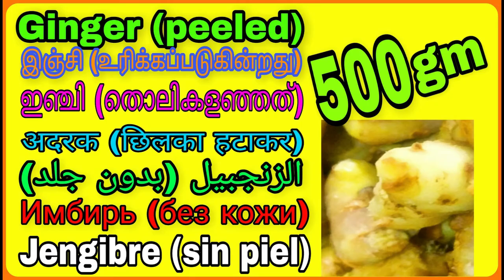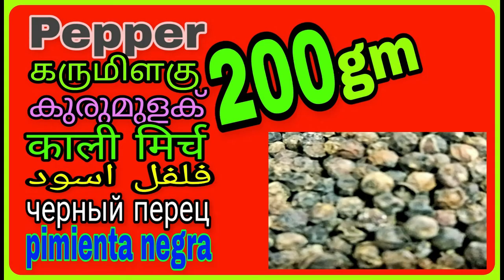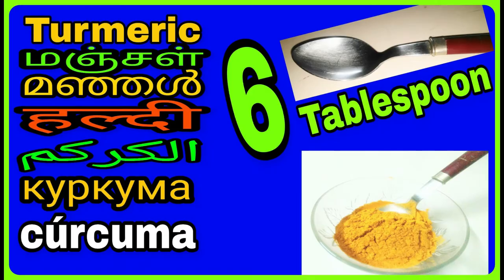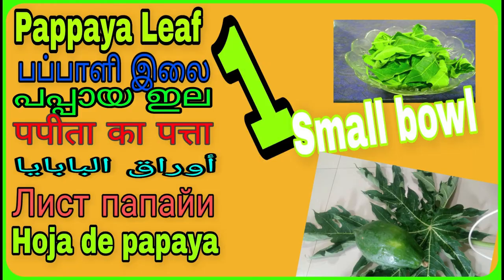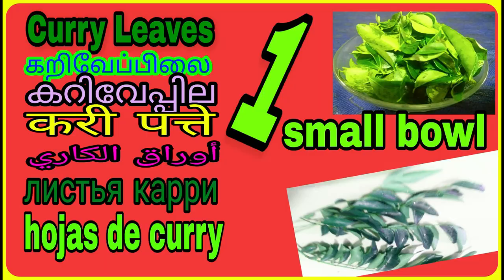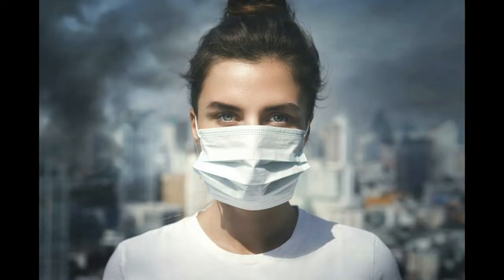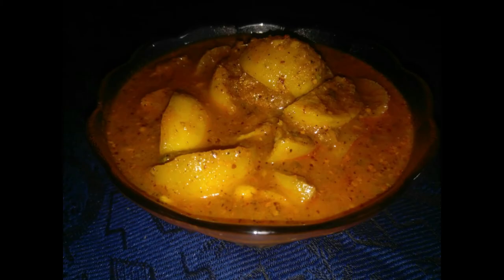ginger, garlic, pepper, black cumin, turmeric, papaya leaves, pure honey, and curry leaves. This pickle is unique for today's scenario due to its high capability to boost immunity. It is very tasty and liked by everyone.